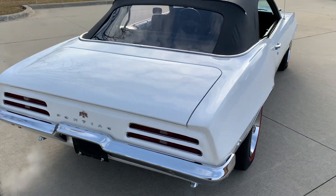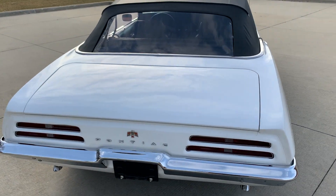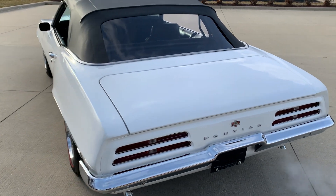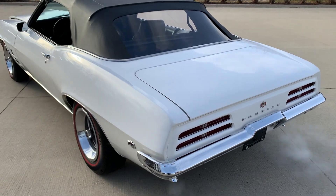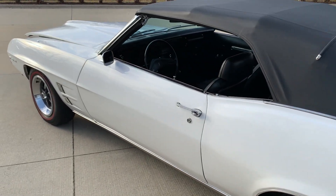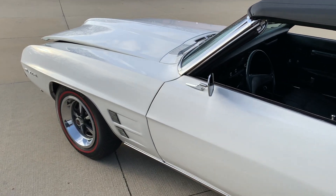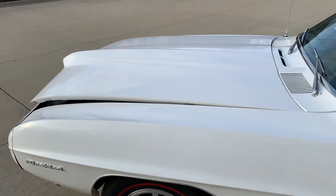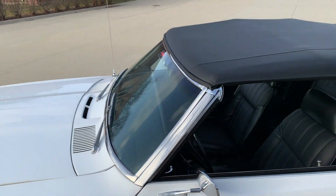Got a great look to it. Manual top, top's like new on it. Older repaint. Chrome trim's beautiful on it — not perfect but really nice. Gaps are nice. Got Rally II wheels on it, Tiger Paw Uniroyal tires, radials with red lines on it.